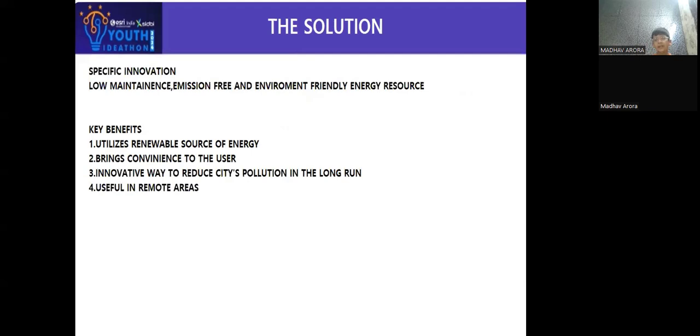I am trying to make it low maintenance, emission-free, and an environmentally friendly energy resource.